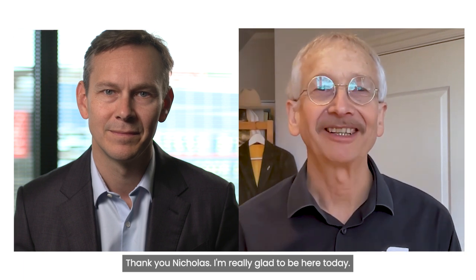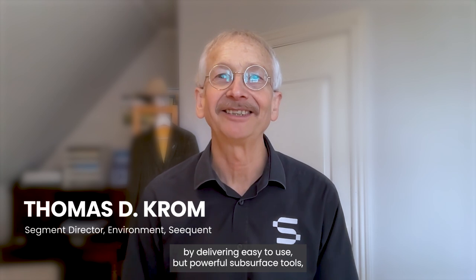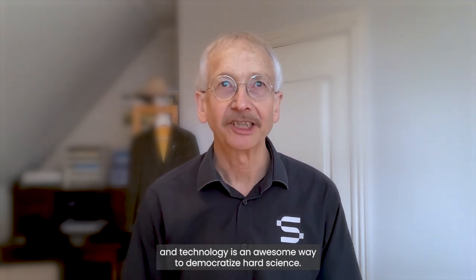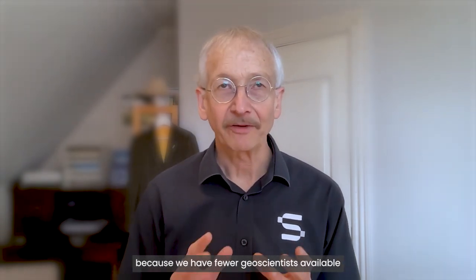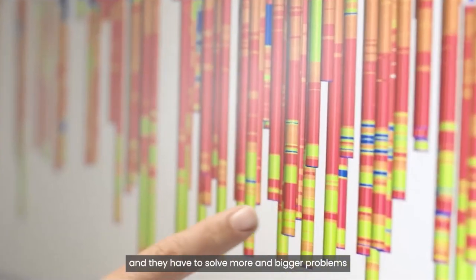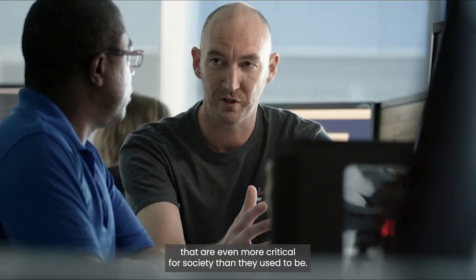Thank you. I'm really glad to be here today. Seequent is evolving the way organizations work by delivering easy-to-use but powerful subsurface tools. Technology is an awesome way to democratize hard science. We need to democratize hard science because we have fewer geoscientists available and they have to solve more and bigger problems that are even more critical for society than they used to be.